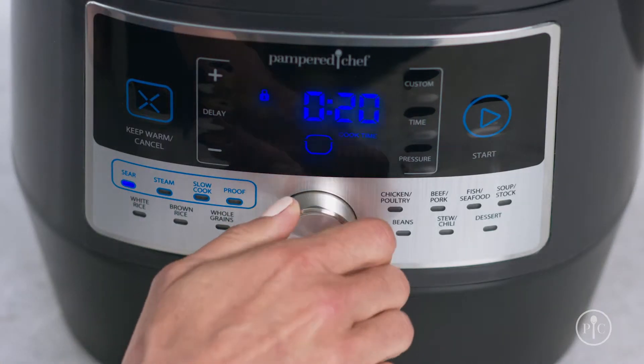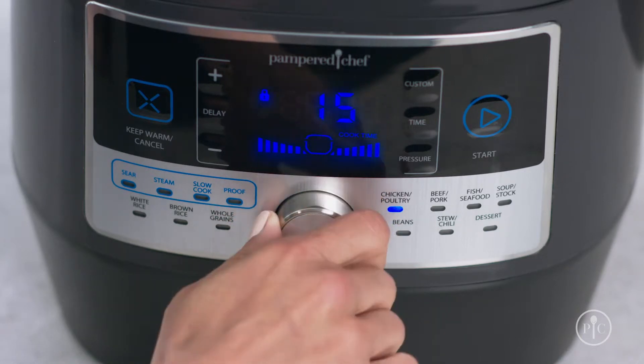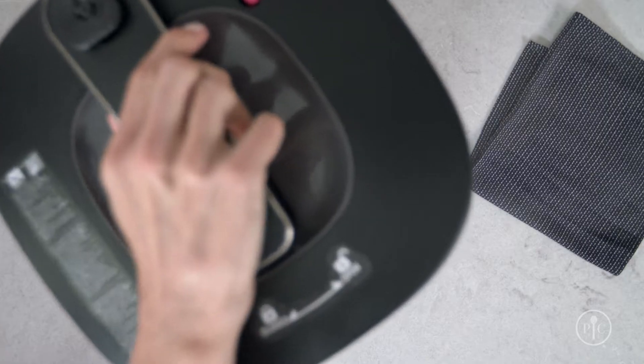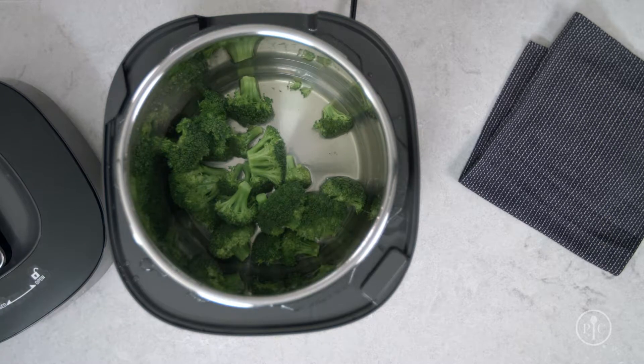It has 16 settings to sear, steam, slow cook, proof bread, and more, and does everything from stews and roasts to desserts. And because it cooks so quickly, it even helps veggies retain more of their nutrients. Plus, you don't need to stand over it while it cooks, and it keeps your food warm while everyone gathers to the table.